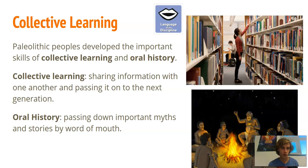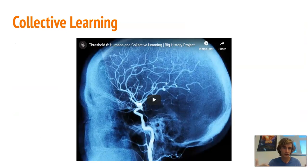Another important skill is oral history. 'Oral' means mouth, so oral history means passing down important stories by word of mouth. Our early prehistoric peoples had their own myths and stories about how the world was created — this is where we get the development of religion and origin stories and myths. Next week you'll do a project where you get a story from your family and share it with the class. These two things — collective learning and oral history — let us create culture and develop technology as a species.